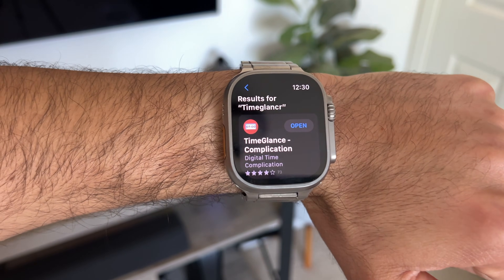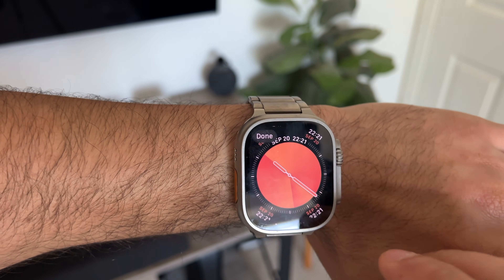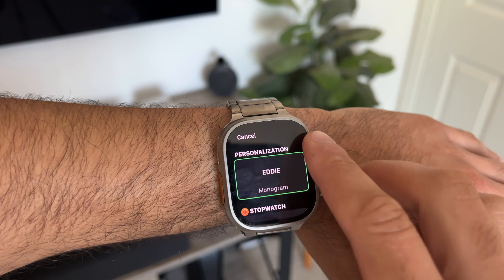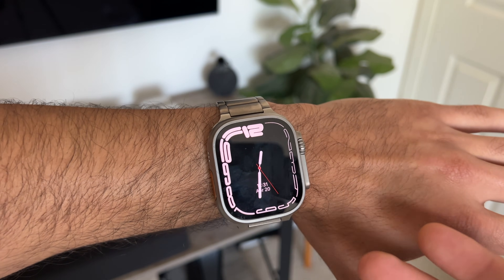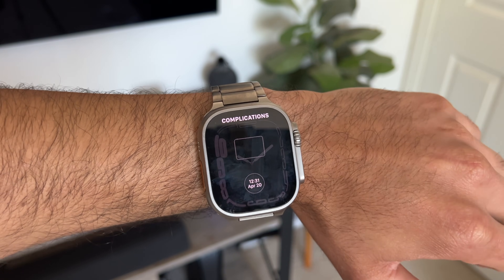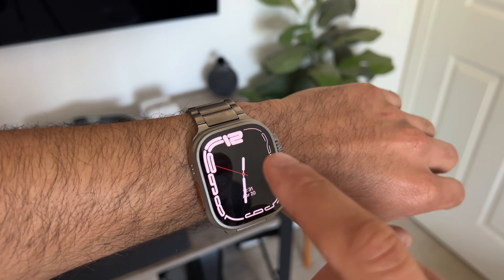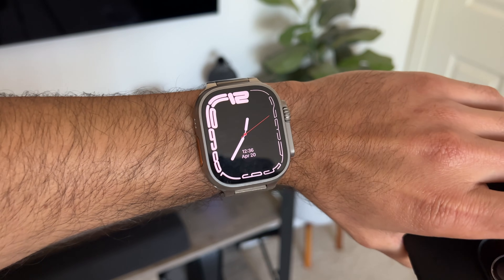The next app I want to show you is Time Glance — it costs a dollar. Basically this allows you to have a time and date complication available. As ridiculous as it may sound, there are some watch face complications that just look better without having a large clock element. Take the Contour watch face, for example — it looks really clean but it can be challenging to view the exact time. That's where this complication comes in. It lets you use time and date together in one complication, and if you click on it and hit Settings, you can change the format as well as the colors to give you a cleaner, customizable layout.